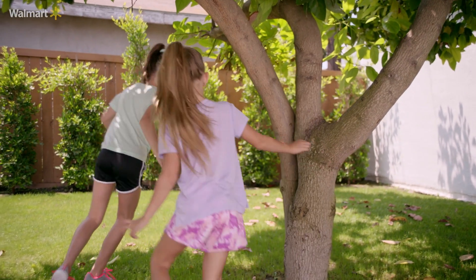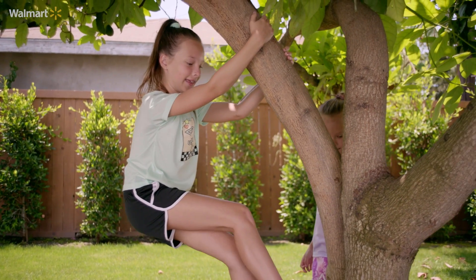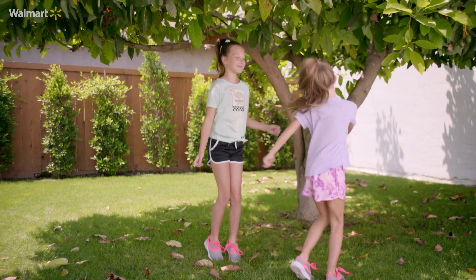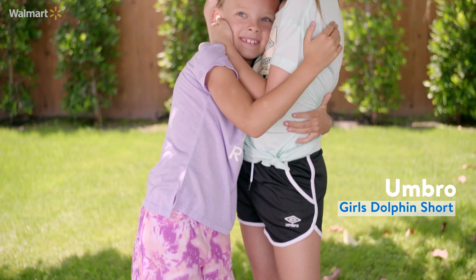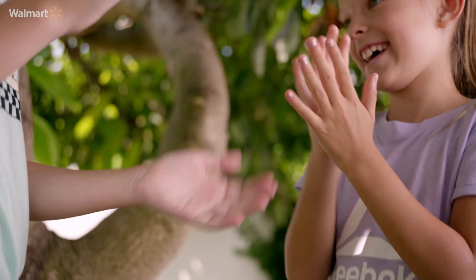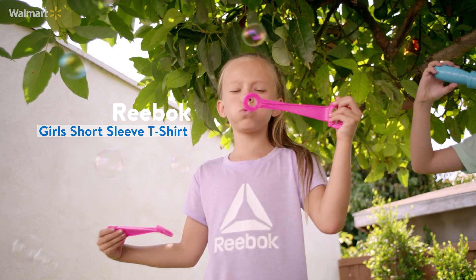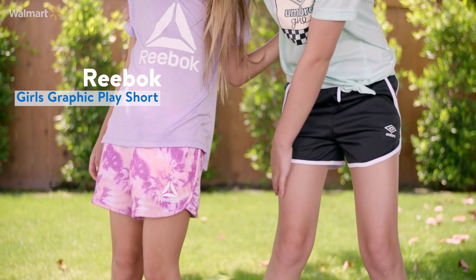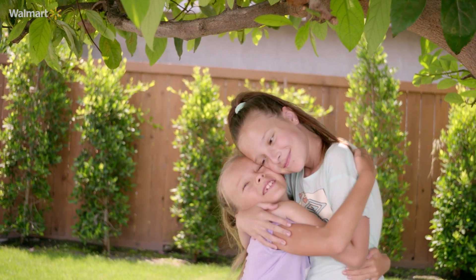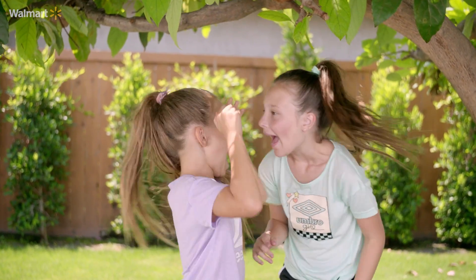For Wednesday we decided to go with a sporty look. For Olivia we have this Umbro t-shirt in her favorite color with a little tie at the bottom, plus Umbro shorts that are perfect for moving around at school. For Peyton we went with a Reebok outfit — a lavender shirt that's super soft and some Reebok shorts with a tie-dye print. To finish off the sporty look, they have matching tennis shoes with a fun neon design, super comfortable and perfect for playing at school.